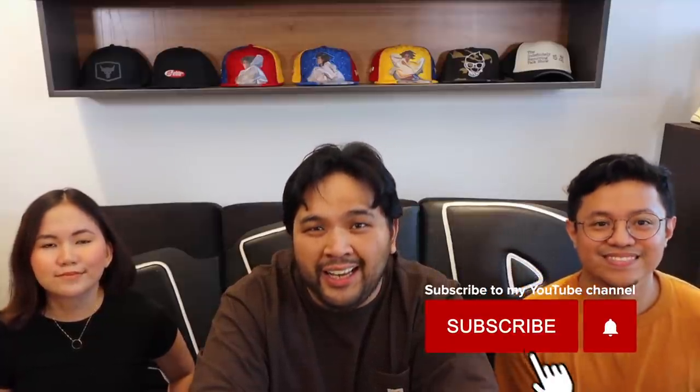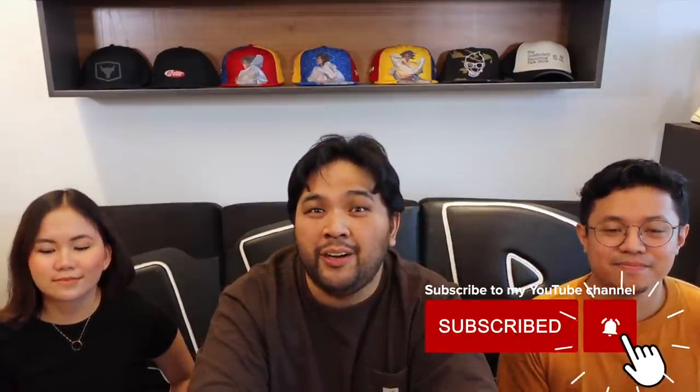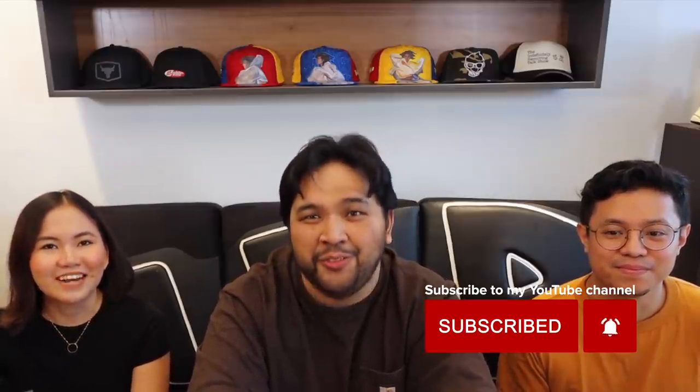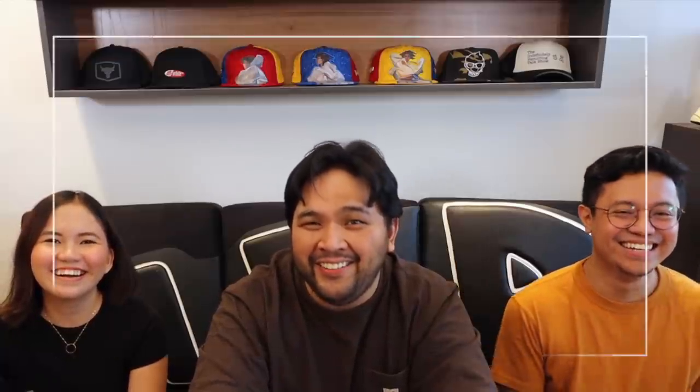If you guys haven't subscribed to the channel yet, please make sure that you do so because we are going to give away a Joyroom power bank that will change your life. So make sure that you watch until the very end of the video because we'll announce the giveaway mechanics. It will be a very short giveaway — just three days upon publishing of this video. So make sure that you follow the mechanics when we announce it. Good luck.